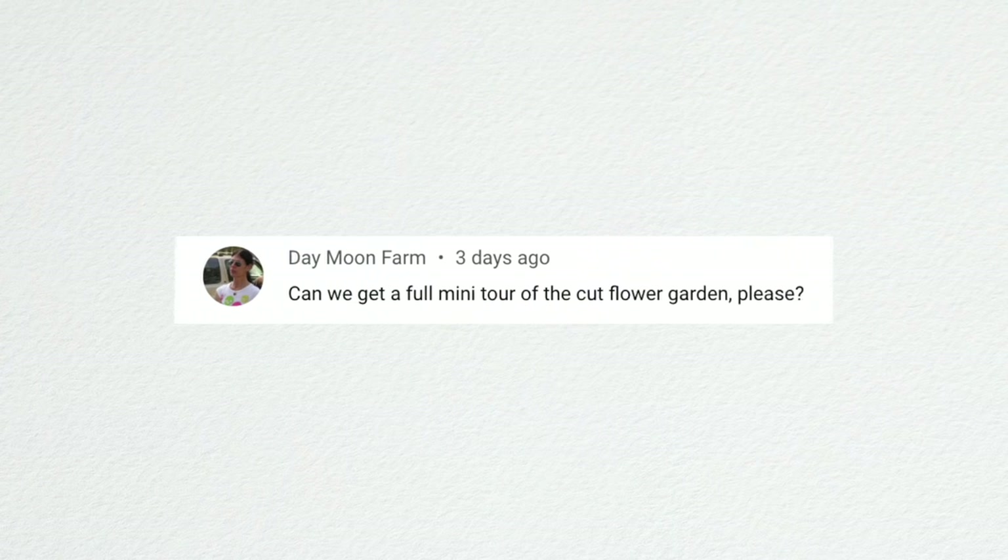Day Moon Farm asked for a full mini-tour of the cut flower garden. We actually thought about doing that — maybe even today since it's such a pleasant day out.